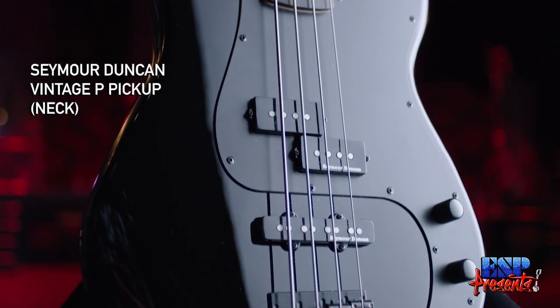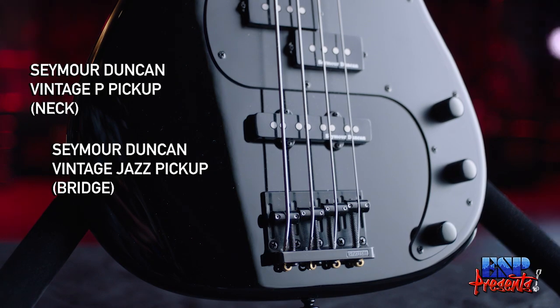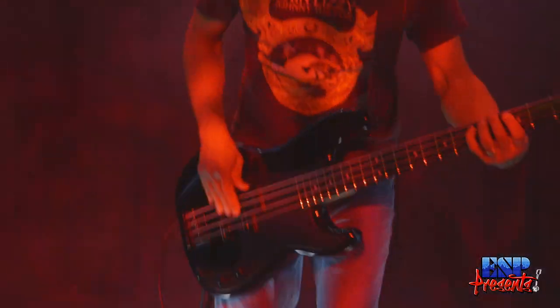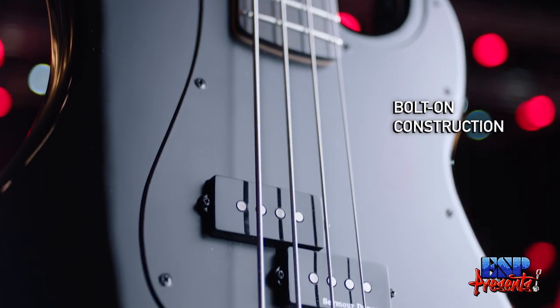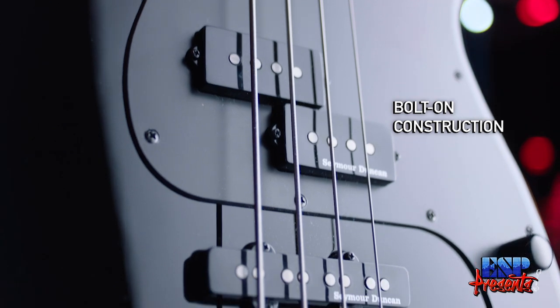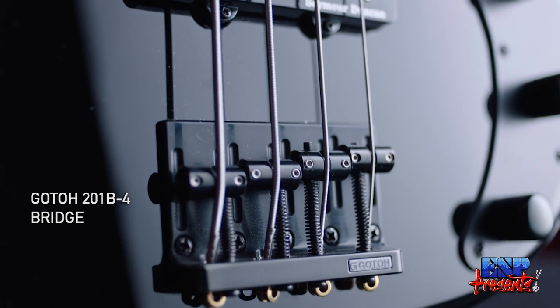We have here the new ESP LTD 87 Surveyor. It's a new beautiful bass from ESP and I'm stoked to see that they have a new version of this. It's a little bit different — the neck is different. It's a little bit thinner, it feels a little bit more modern.